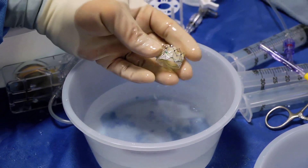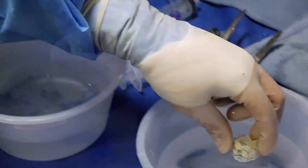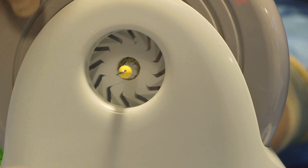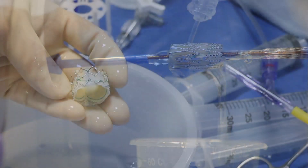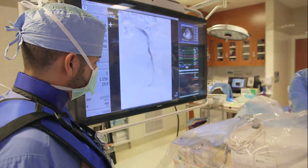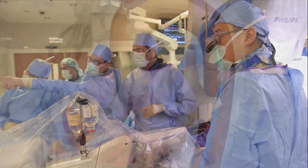A key part of the procedure is prepping the valve for its journey through the circulatory system. First, the valve has to be made small enough to fit in the femoral artery. A special clamp compresses the valve over a deploying balloon. The valve is transformed from this to fitting inside this small incision. From here, skilled physicians navigate the new valve to precisely the right spot in a beating heart.